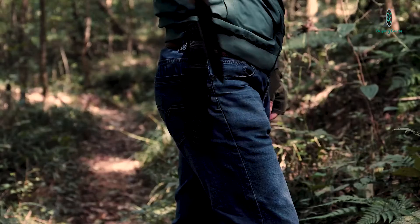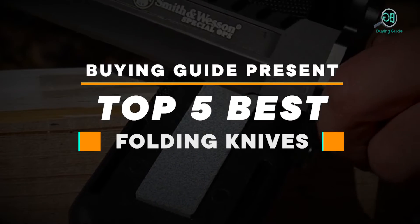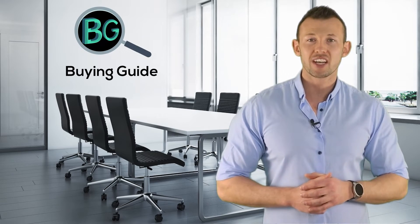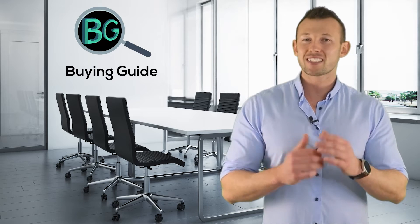Please subscribe to our channel for more updates. Buying Guide presents the top 5 best folding knives. Let's get started. Purchasing the perfect product for your usage is our topmost priority. We aim to give away our best guidelines for you, the viewers only, so you won't hesitate or get confused while selecting the products from the market.